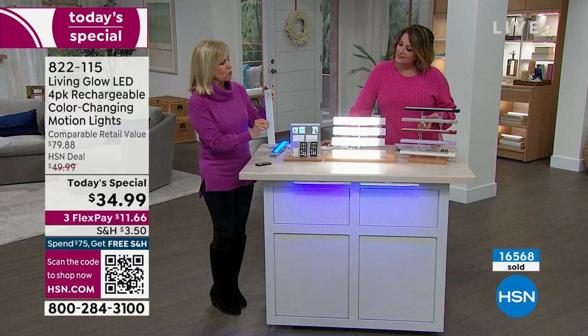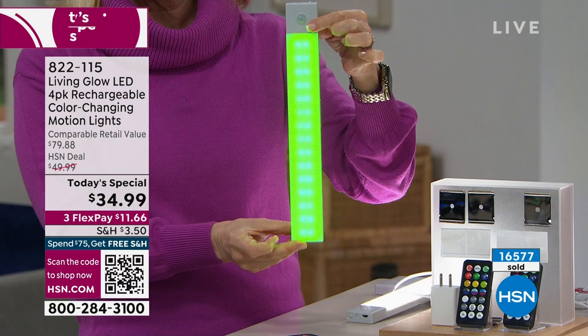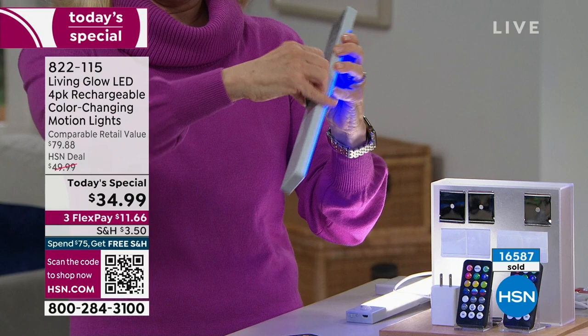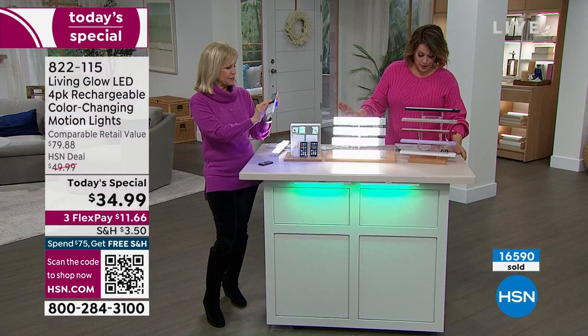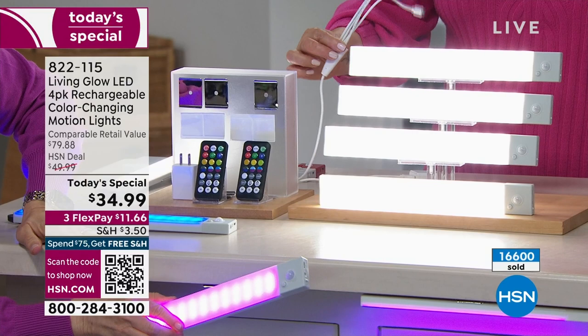Not only is there brand-new motion, there are also 13 different colors, and another new feature — if you don't have your remote control, there's a button on the light itself and you can cycle through the colors with your finger. That little sensor right there is the motion sensor. Look how thin and lightweight they are. On the back is a powerful magnet — you get one magnet per light bar, plus the sticky mounting tape pads included.